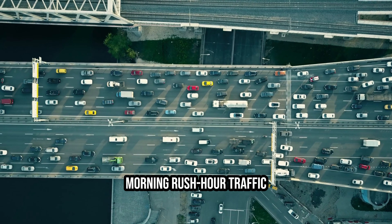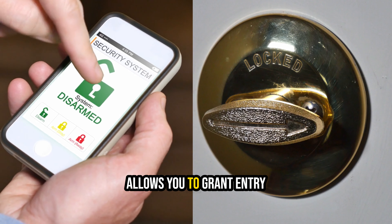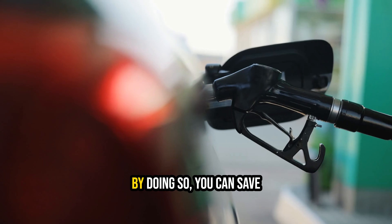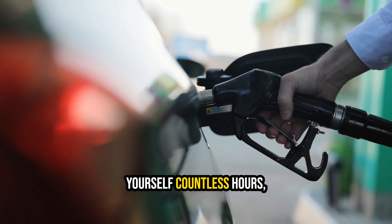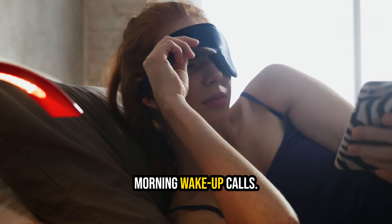So, unless you want to endure morning rush hour traffic just to let them inside, it's a good idea to plan and either attach a lockbox or install smart door hardware that allows you to grant entry to guests using a code. By doing so, you can save yourself countless hours, gallons of fuel, and the discomfort of those early morning wake-up calls.